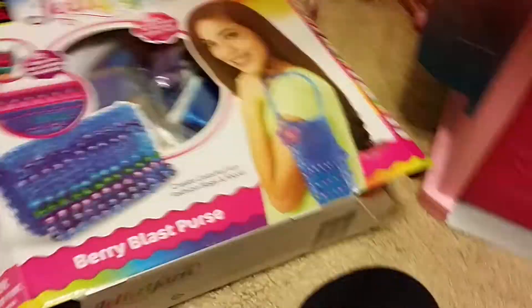Headbands — all this stuff you see here except for the friendship ones. This is jelly yarn. I got this from my uncle, and my cousin has it too. I really don't know how jelly yarn works.